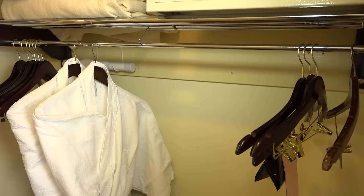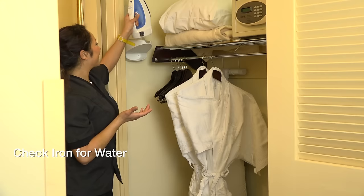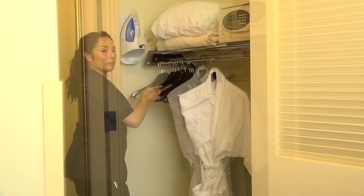Moving along to the closet, check to see if robes and laundry bags have been used. If so, you will replace these items. Always check the iron and ironing board, making sure that there is no water in the iron and that the cover is dry and clean.